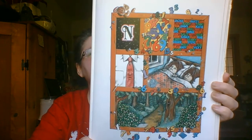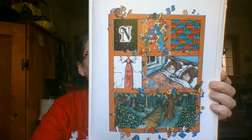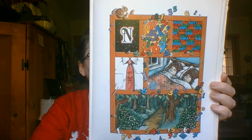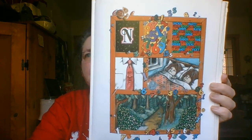N is for neckties and nicknames and never, and numbers for counting that go on forever. A noise in the night time when night creatures creep, and nasty old nightmares that nag in your sleep. Where did he put the notebook?